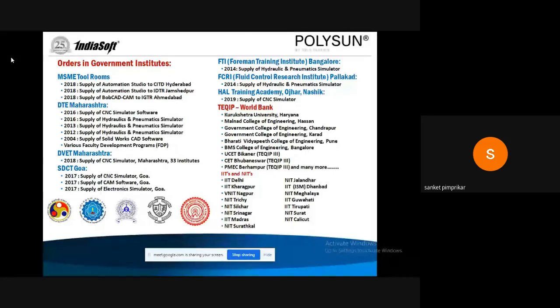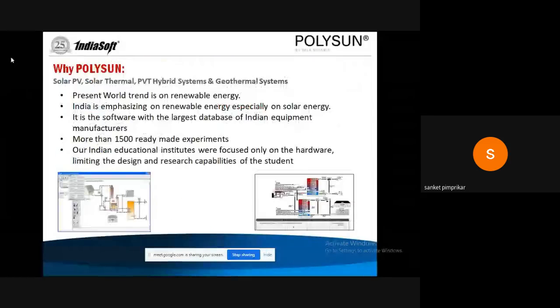In renewable energy, we have Polysun software as well as solar and wind trainer kits, which are SURIMITER compliant. Our work has been implemented in government institutes including DVT Maharashtra, World Bank projects, IITs, and NITs. The current world trend is on renewable energy, and India is now emphasizing solar energy especially. Polysun has the largest database of Indian equipment manufacturers with more than 1500 ready-made experiments. Indian educational institutes were focused only on hardware, limiting the design and research capabilities of students.